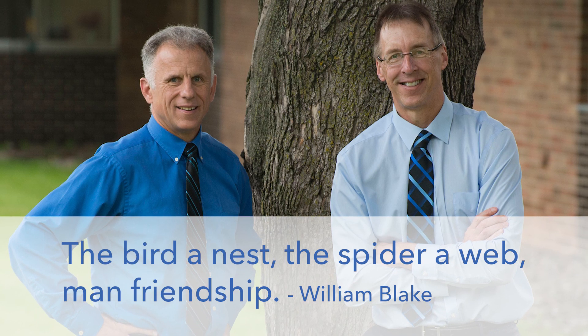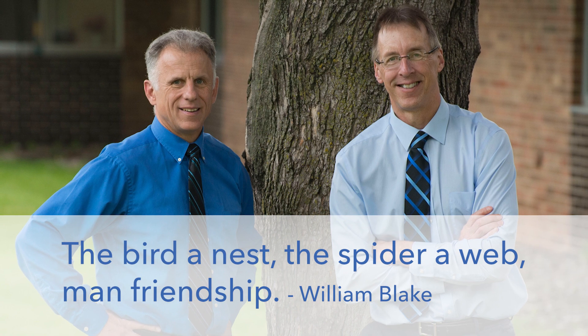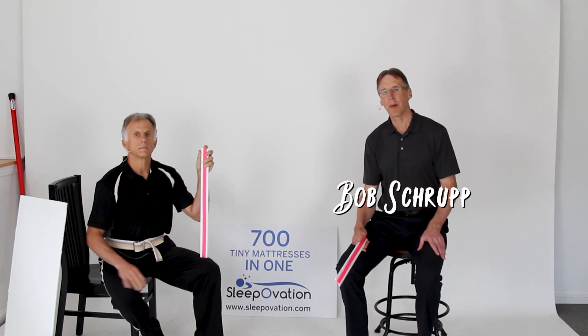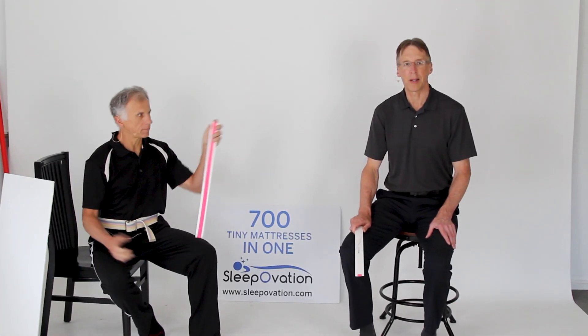Bob and Brad, the two most famous physical therapists on the internet. Hi folks, I'm Bob Schrupp, physical therapist. Brad Heineck, physical therapist. Today we are the most famous physical therapists on the internet, in our opinion of course.